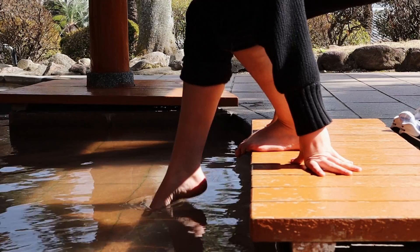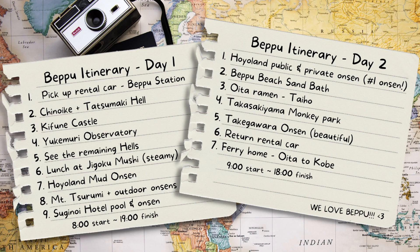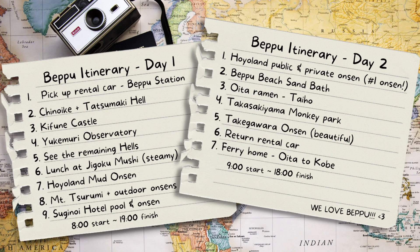And there you have it — those are the top six things to do in Beppu. As promised, here is our detailed two-day Beppu itinerary. This is the exact same one we used during our time in Beppu, and while they're two quite packed days, with a rental car you can definitely do it. If you've enjoyed the video, please consider giving it a like, and if you want to stay up to date with our future content, please consider subscribing.